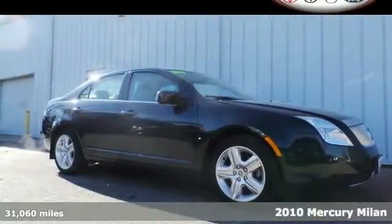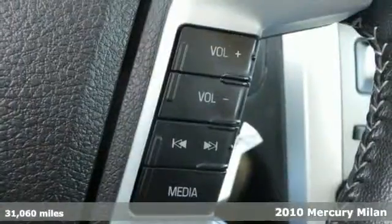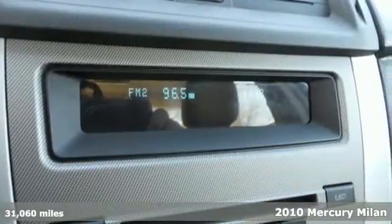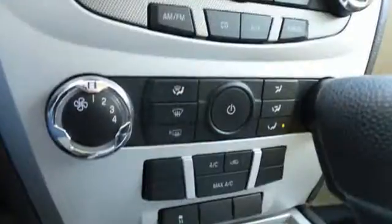It's a 2010 Mercury Milan. This magnificent Milan is packed with standard features including air conditioning, digital keypad power door locks, stability control, and traction control.